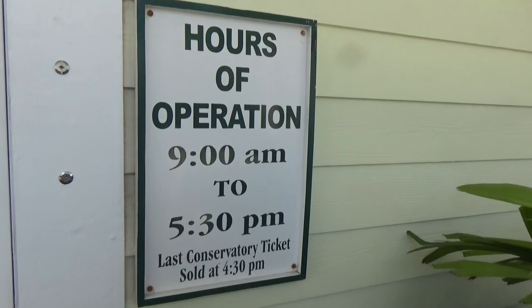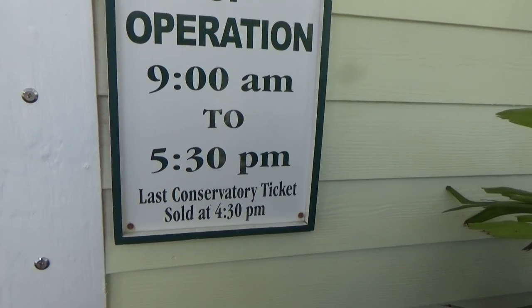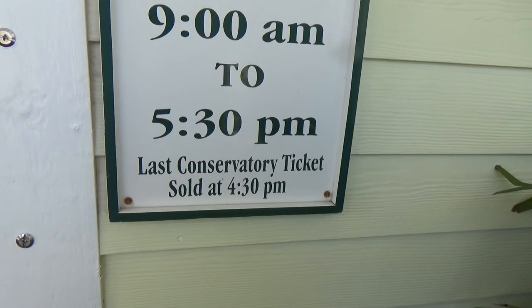We've never been here. Hours of operation — they're open 9 a.m. to 5:30 p.m., but the last ticket is sold at 4:30 p.m.